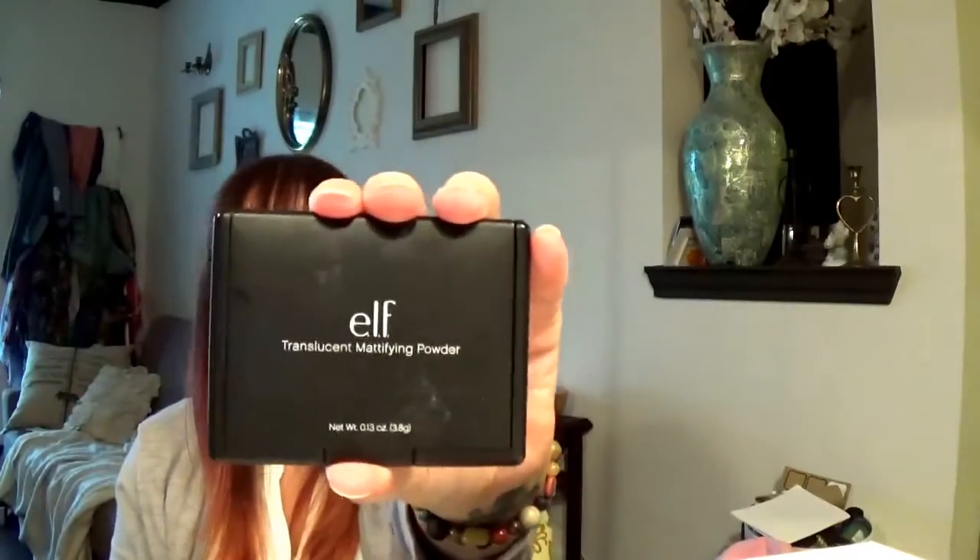I have an eye appointment reminder that needs to go in my wallet so I don't lose it. There's also a powder — it's just a cheapo Elf powder that I throw in my bag.